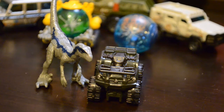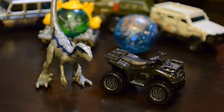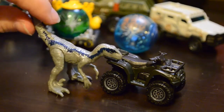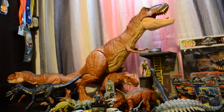I just reached over real quick and grabbed the metallic Mini Action Dino Blue. I just wanted to show you that the Kawasaki is in scale with the Mini Action Dino Raptors. For the most part, I think it looks pretty good together.